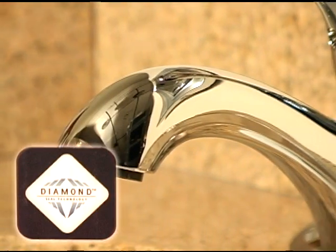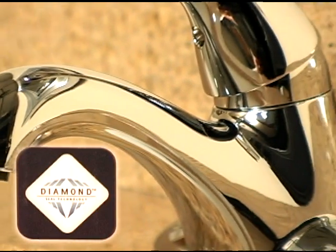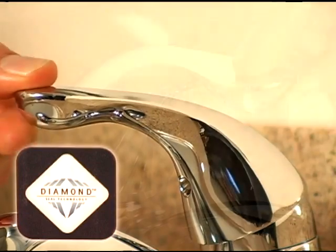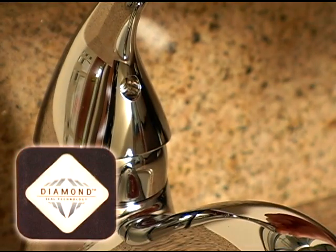The diamond coating greatly reduces friction between the two discs in the valve, making it easy to operate the valve without lubrication and ensuring consistent performance over the life of the faucet.